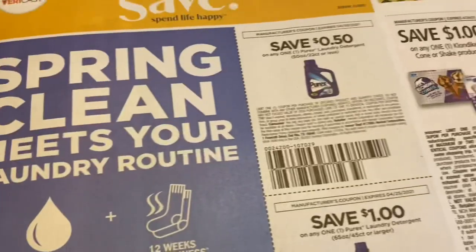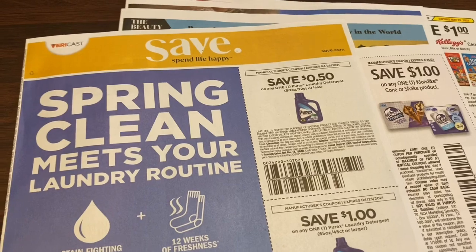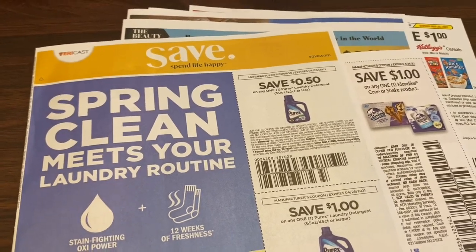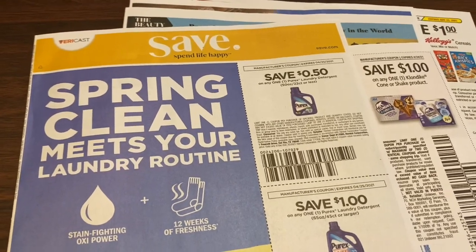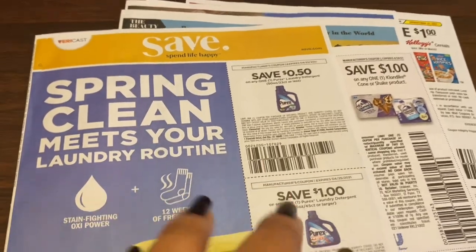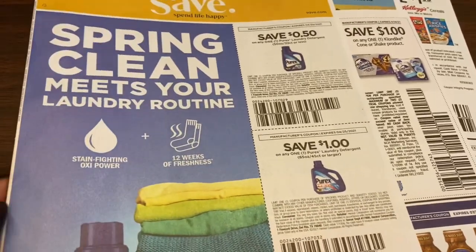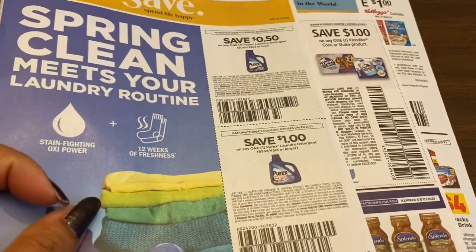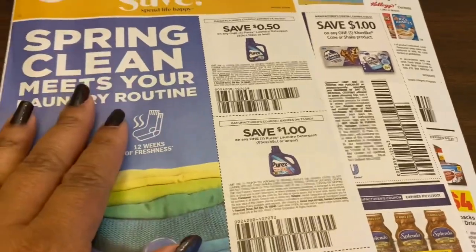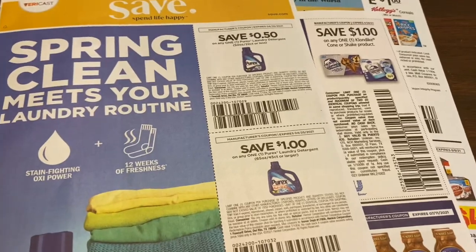That is all for the insert preview. Hopefully it gives you an idea of what to expect this coming Sunday, April 11th, in your inserts. Always remember that coupons are regional — some coupons you may or may not get. This particular insert is called the Clipper; it comes in your yard in addition to sales flyers. Some people even get these in their mailbox — that's how I get mine early.